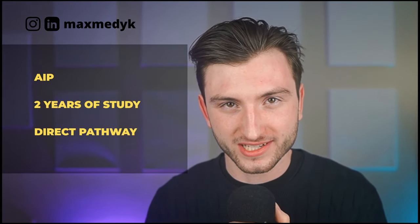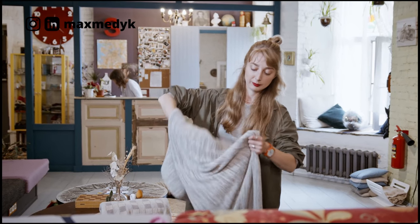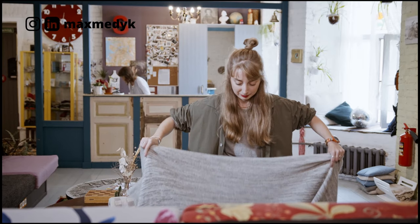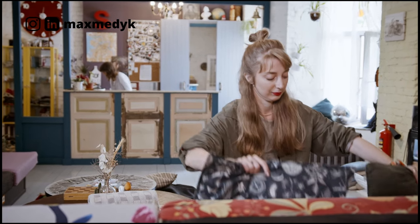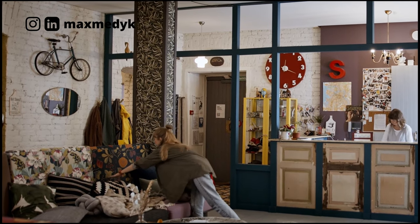Number two: AIP, Atlantic Immigration Program. This applies to you if you studied in Atlantic Canada for at least two years. AIP can be a direct pathway to permanent residency. For example, Leah, an international student in Nova Scotia, starts working at a hotel that is on the AIP designated employers list. As soon as she starts, the hotel helps her obtain a nomination. Leah applies for PR and in six months she gets her permanent residency. Normally you need one year of experience, but international graduates in Atlantic Canada have a fast lane — getting a permanent full-time job offer alone is enough to initiate the process. Some employers may make you work a bit before helping you start, but it's rather individual.